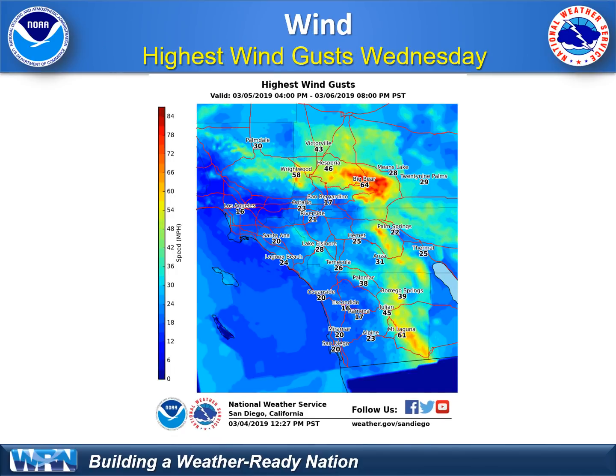Wind potential — this storm does have quite a bit of wind with it. Most of it is going to be over the higher terrain, not a lot of low-level wind. Coastal areas with that weakening cold front will see wind gusts of 20 to 25 miles per hour. But our mountain areas and the desert slopes could see wind gusts of 50 to 60 miles per hour, shaded in orange and red on this map. That's primarily for Wednesday.